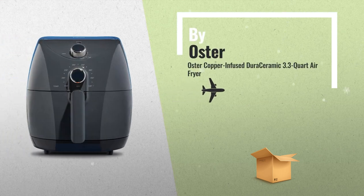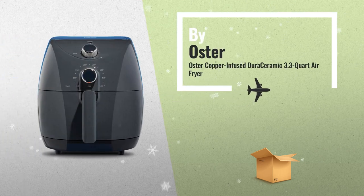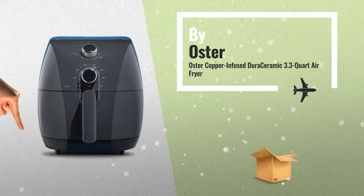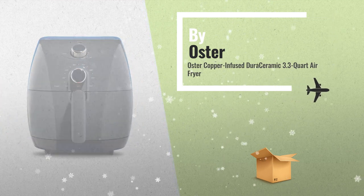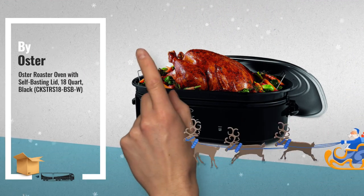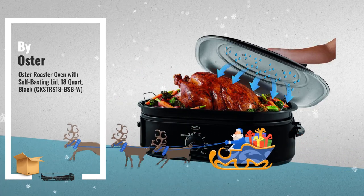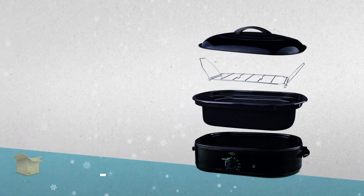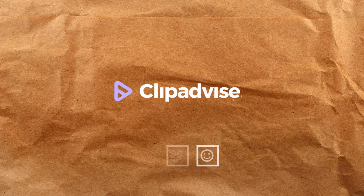Number 9, by Oster. Number 10, by FoodSaver.